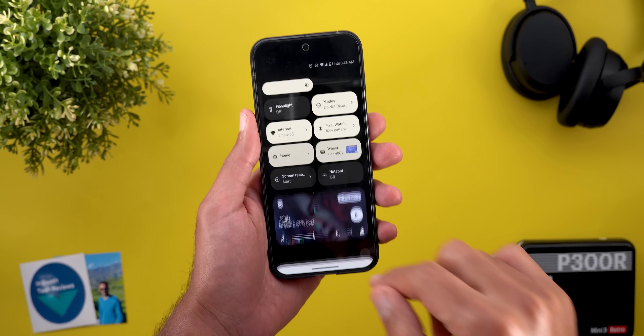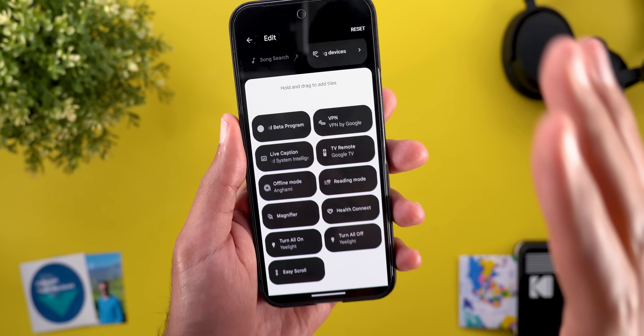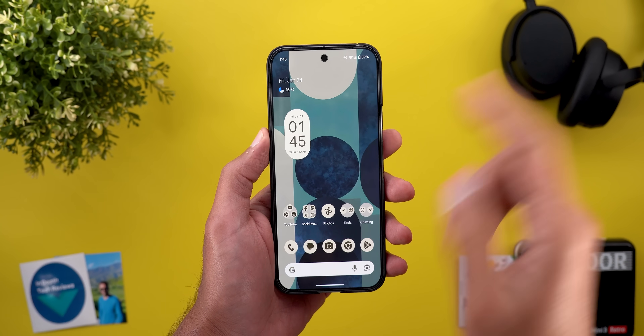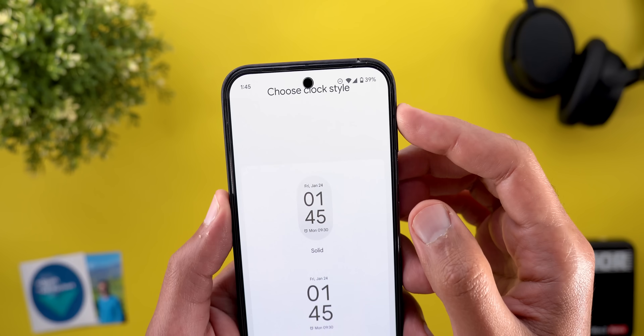The second bug is also in the quick settings. When you tap the edit button and scroll all the way down, you will see a very contrasty look with a white background and black tiles, which doesn't look great. And when you try to customize your home screen widgets, the header at the top is overlapping with the status bar.